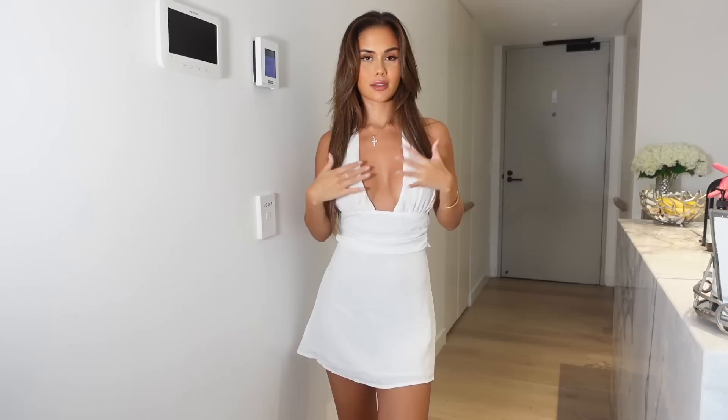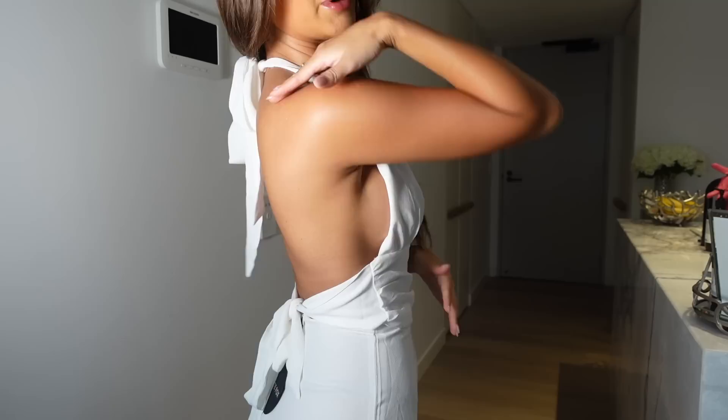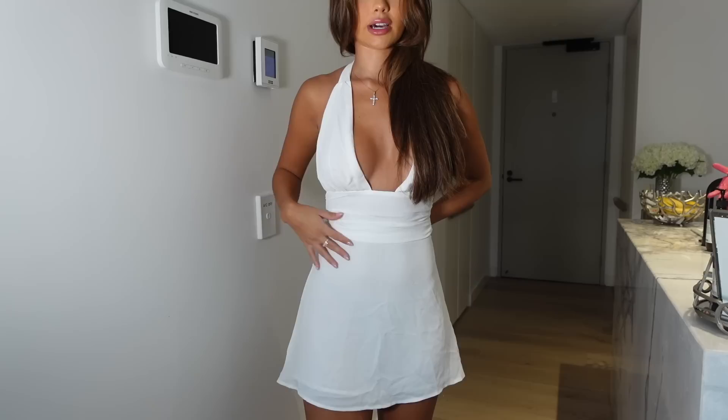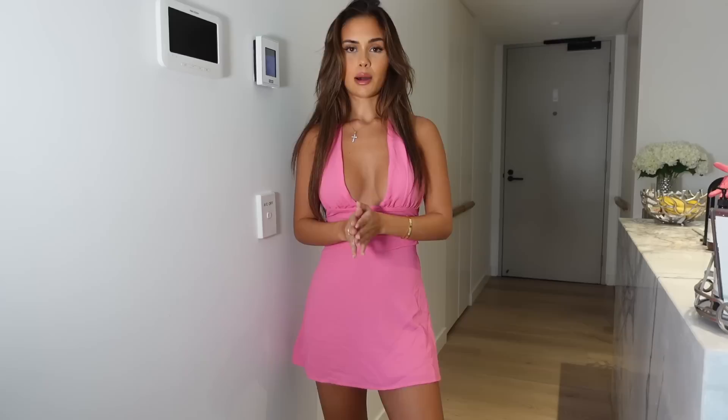I think I actually prefer the white one. This next one is so freaking cute — this is definitely coming to Europe with me, either in the white or the pink color. I think there were also a couple other colors including black. It's just a cute little mini — you tie it up around your neck and you can make it super tight so it really hugs your waist. This is so adorable and such a nice length on me. I'll chuck it on in the pink as well — this color with a tan, you just can't go wrong.